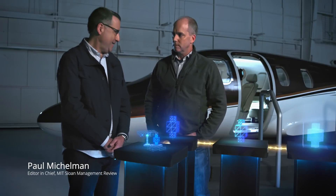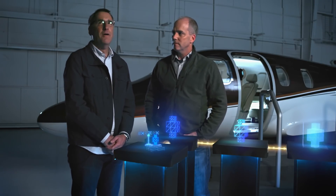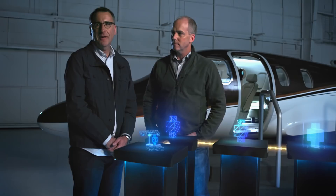Hello, I'm Paul Michaelman, editor-in-chief of MIT Sloan Management Review, and I am here with Mark Cotelier, research director from Deloitte. We are in an airplane hangar in Albuquerque, New Mexico.